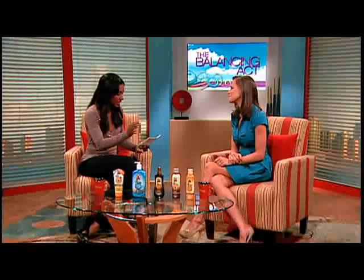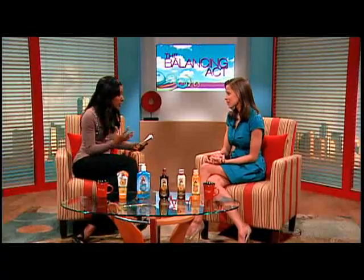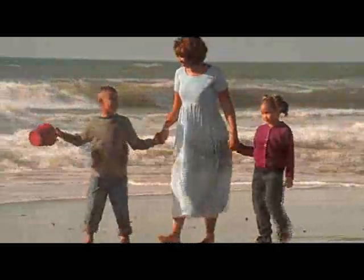What often happens is people put on sunblock and think they're good for the whole day. They don't reapply — they're out at the beach or the pool and end up getting burned. I also wanted to ask about people of color, because even with my children I use sunscreen. Do people of color really need sun protection?